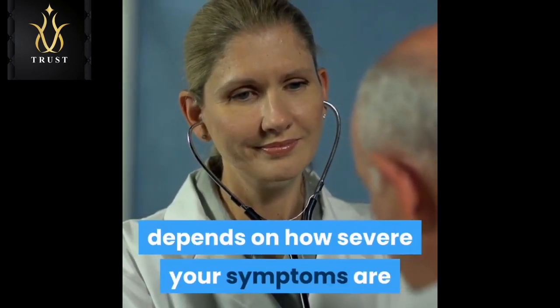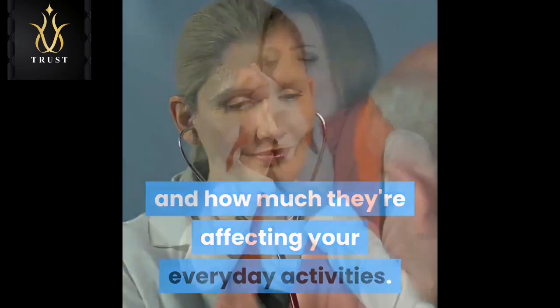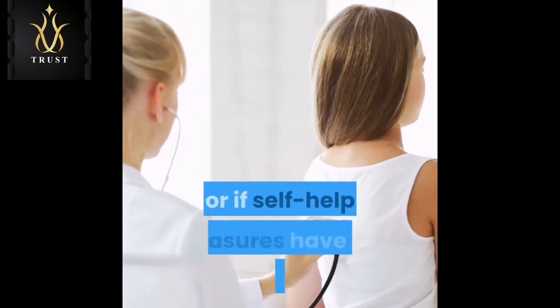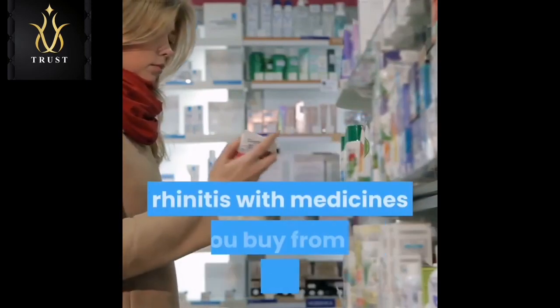Treatment for allergic rhinitis depends on how severe your symptoms are and how much they're affecting your everyday activities. In most cases, treatment aims to relieve symptoms such as sneezing and a blocked or runny nose. If you have mild allergic rhinitis you can often treat the symptoms yourself. You should visit your GP if your symptoms are more severe and affecting your quality of life, or if self-help measures have not worked.